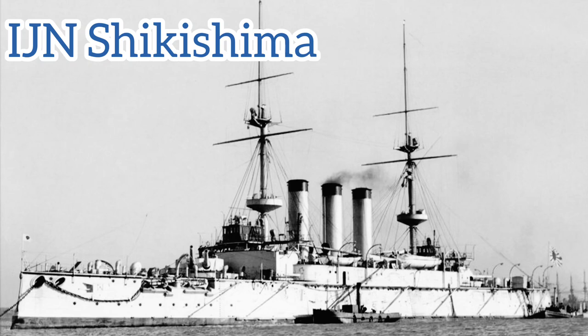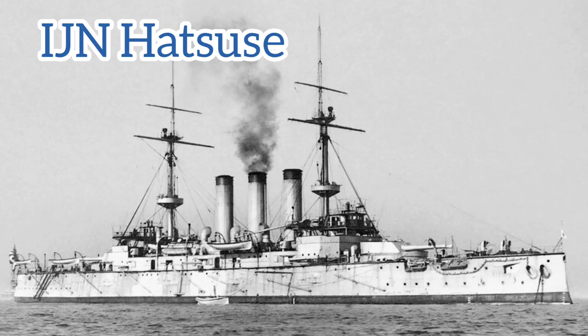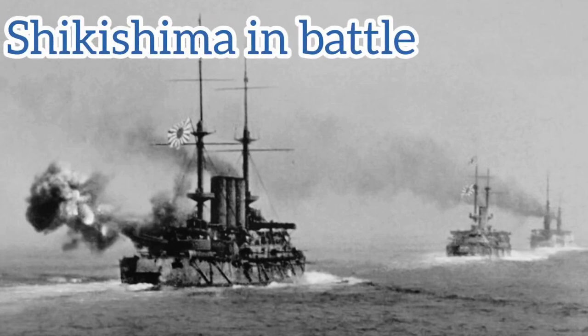The next class of pre-dreadnoughts Japan would order occurred in 1897 — the Shikishima-class, with Shikishima being ordered from the Thames Ironworks and Hatsusei from Armstrong Ellswick. Much like the Fuji-class, the British had gained more experience constructing the Majestic, so these two battleships were largely based off the Majestic; however, upon completion they were compared to the brand new Formidable-class. Hatsusei struck a mine while operating around Port Arthur on the same day Yashima struck its two mines, and while under tow the Hatsusei hit another mine, detonating its after magazine.